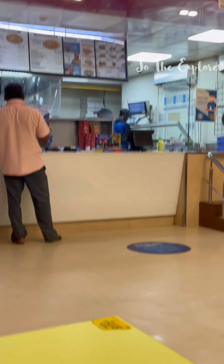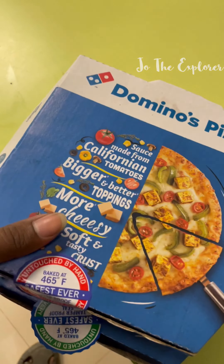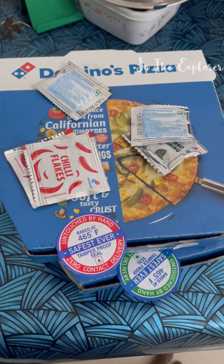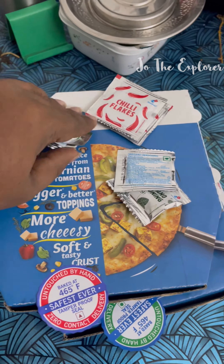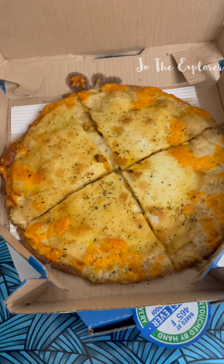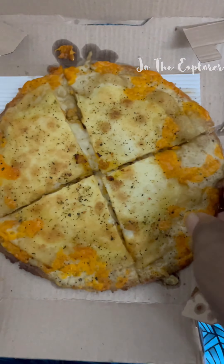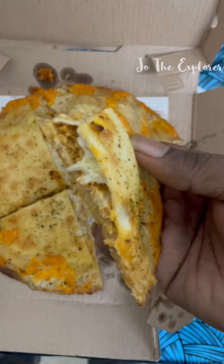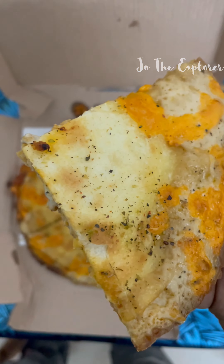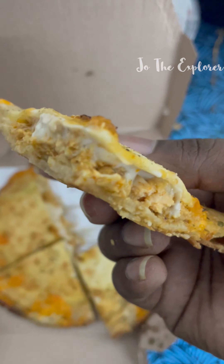We had two pizzas and we will eat. We have chili flakes — I can use chili flakes but I will go ahead. This pizza I finished 3 months but I will taste. This is a chicken keema pizza, so the chicken keema has cheese. There are 3 types — 2 veg and this is non-veg.